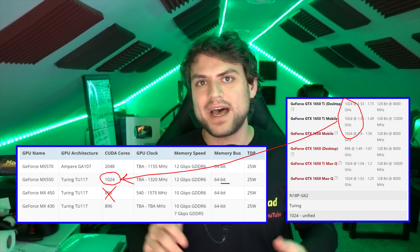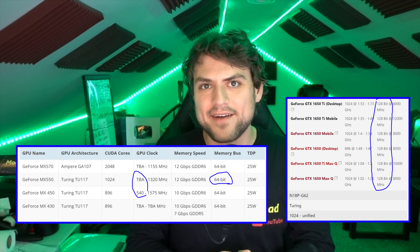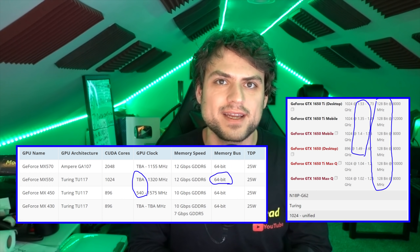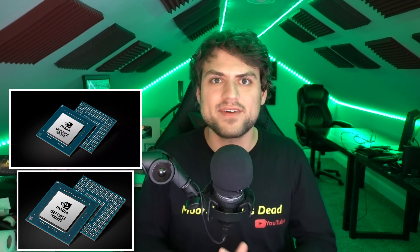The MX550 does have half its bus disabled, but the TU117 dies are now being reserved for super low-power 10 to 25 watt classes, where it's running at about half to two-thirds of the clock speeds anyway — so half the bandwidth isn't really a problem, and it saves space on the motherboard for laptops. Nvidia is doing the same thing with GA107 for cards above the MX550. The MX570 is basically just an Ampere version of the 550 for more premium MX laptops, covering that 15 to 25 watt range with 2GB of VRAM.